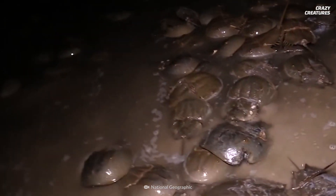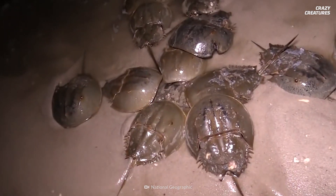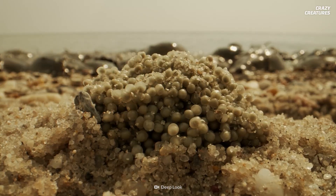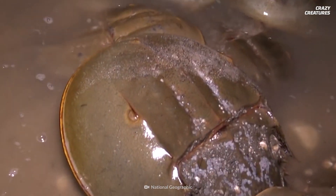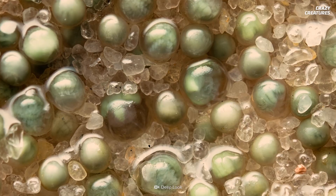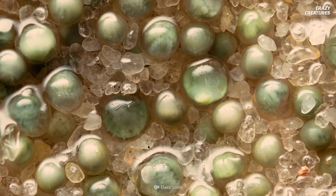After all, horseshoe crabs mate at night, when the tide is high and the water's warm. They need to keep their eyes on the prize. They scuttle to shore, and female horseshoe crabs get to work laying clusters of eggs. Then the males pitch in and fertilize them. How romantic. In a mating season, a mama crab can lay up to 100,000 eggs.